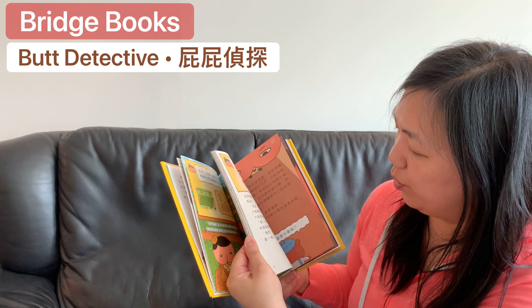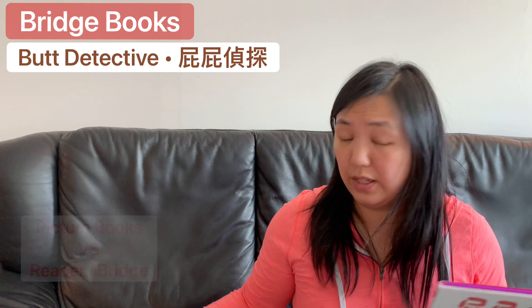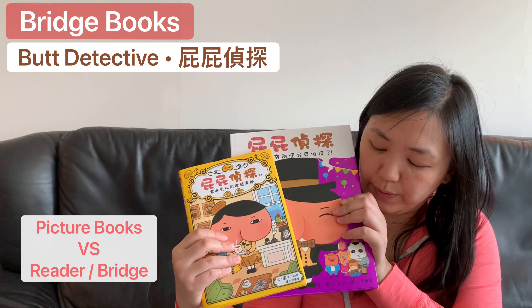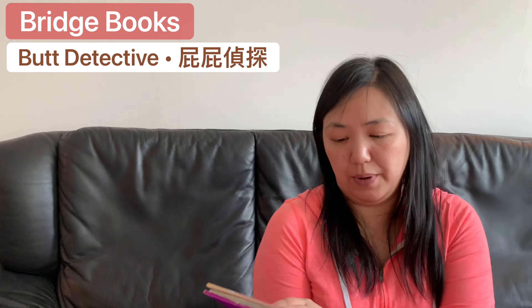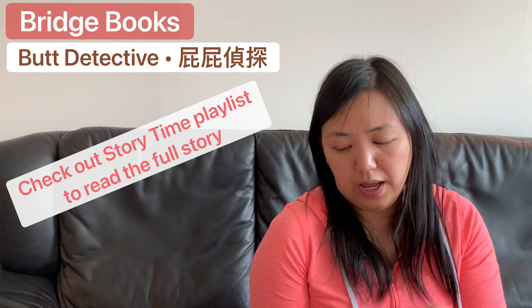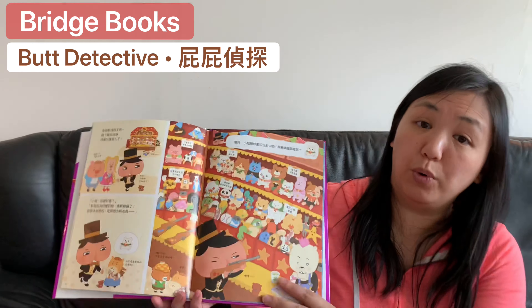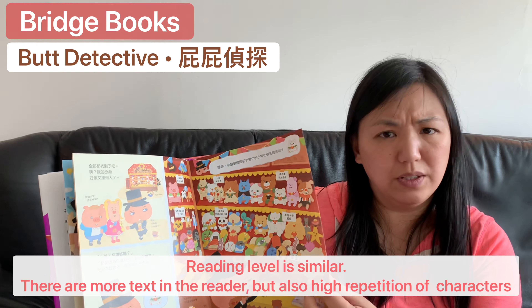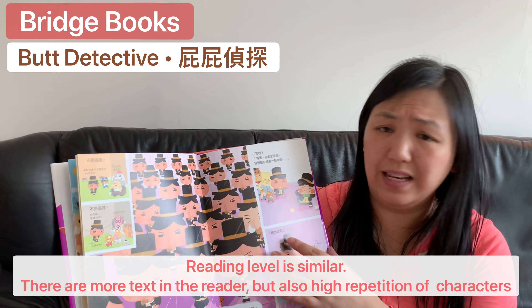There is a shorter story at the end. A lot of parents ask what the difference is between the bridge book and the picture book. The picture book has bigger pages, more illustration, and the text is a similar level but with less text.